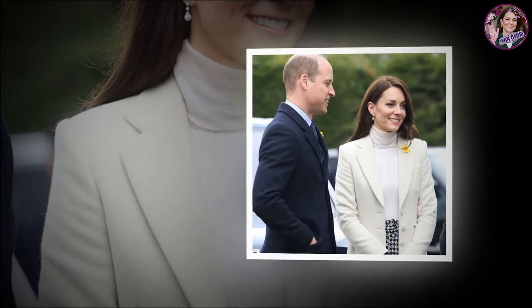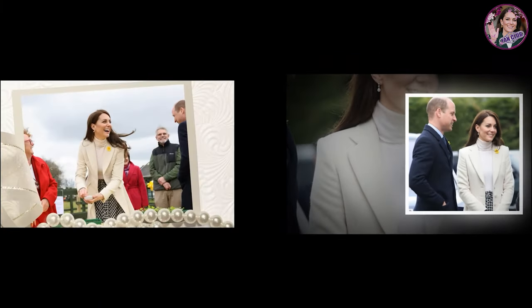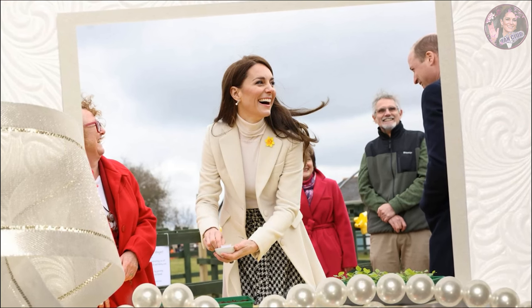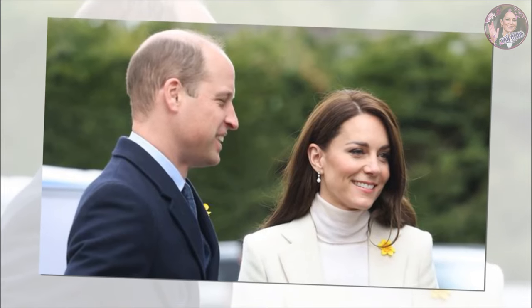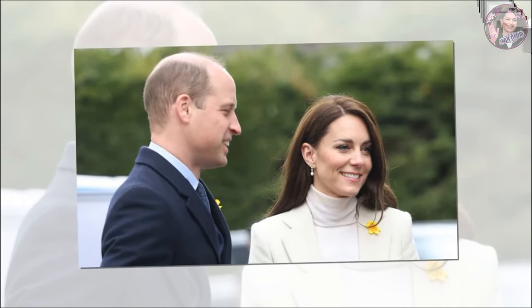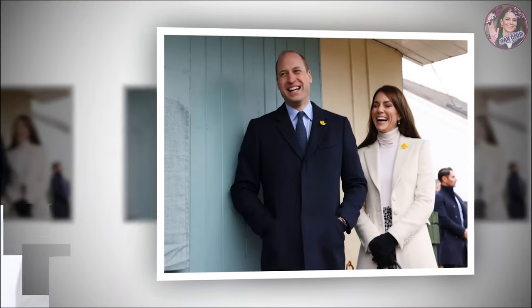The Prince and Princess of Wales visited South Wales on Tuesday ahead of St. David's Day on Wednesday. The couple met with the local community at Aberavon Leisure and Fitness Centre in Port Talbot, where they listened to the importance of sport and exercise for mental health and well-being. They then took part in a spin class at the fitness centre that lasted 45 seconds, which Middleton won.